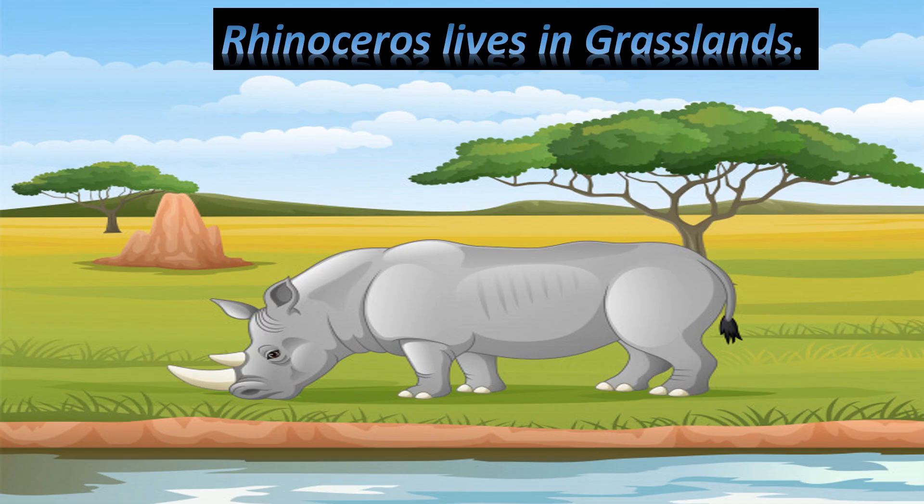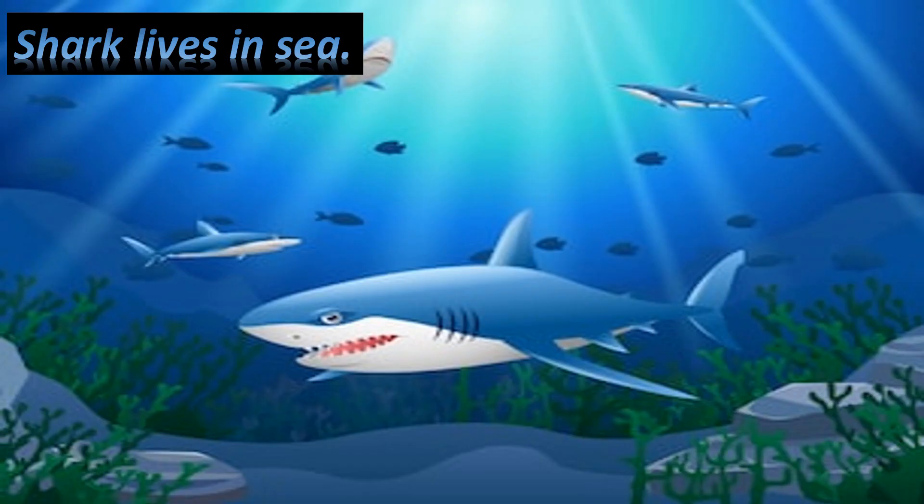Rhinoceros lives in grasslands. Shark lives in sea.